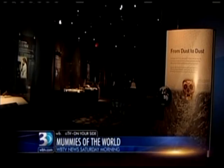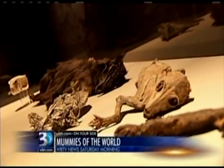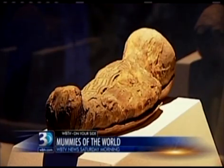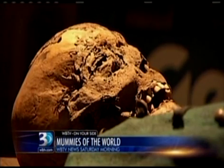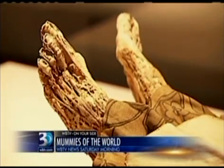They're part of this massive exhibition touring the country, which has landed here in Charlotte. Never before has such a collection of mummies ever been assembled. They're from South America, Europe, Asia, ancient Egypt. They are animals and humans. They were mummified sometimes by nature, most often by their friends and family. And each one has a story.